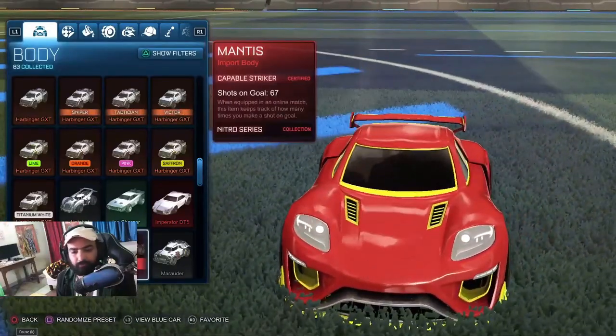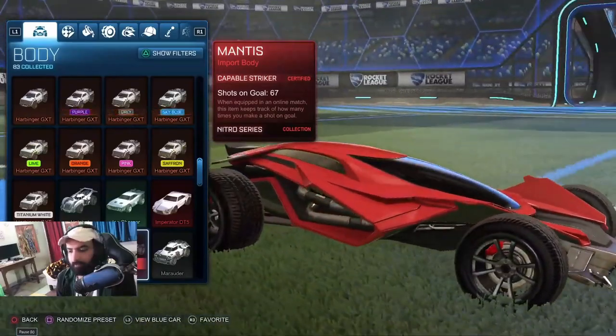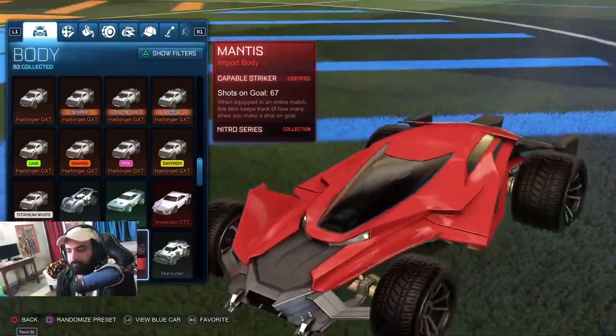This one — this is another car which has Batmobile hitbox. I like this car to be honest. Very nice car.